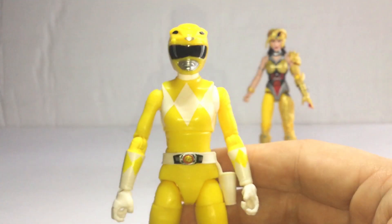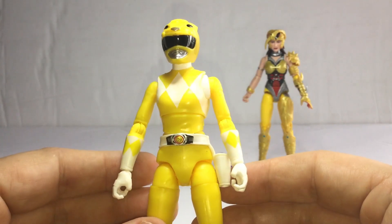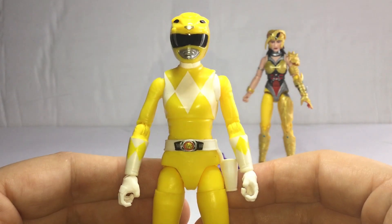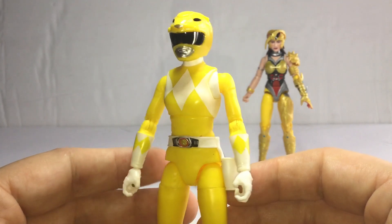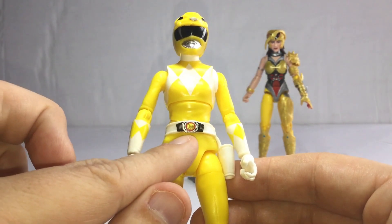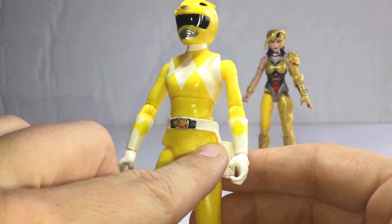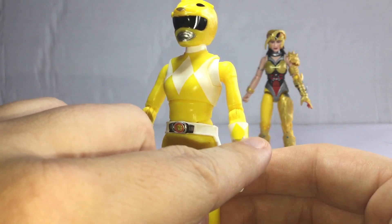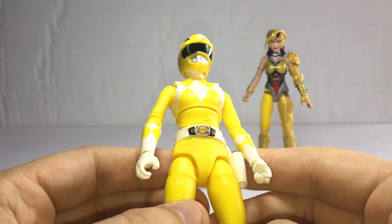Let's check out the Mighty Morphin Yellow Ranger — it looks very amazing, guys. What do you guys think? It's going to be the same identical as what I have from Trini Kwan from Wave 4. It looks very amazing. You can see the Morpher looks nice. This looks correct. There are some little differences — you can see a black spot a little bit, but it's not a big deal. I'll wipe it out later.